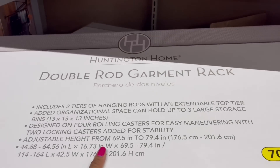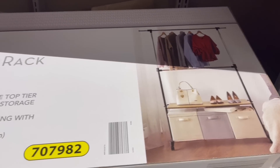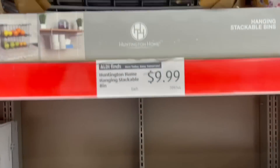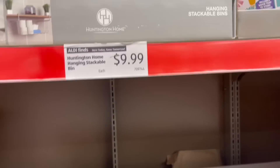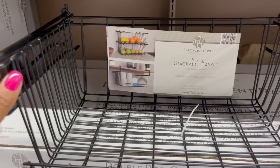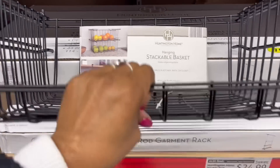A double rod garment rack — look at that. I haven't seen that. That's only $24.99 for that. Look at the stackable bin — it's heavy. You can throw it on the counter and do some things. This is cute, I like it. $9.99.